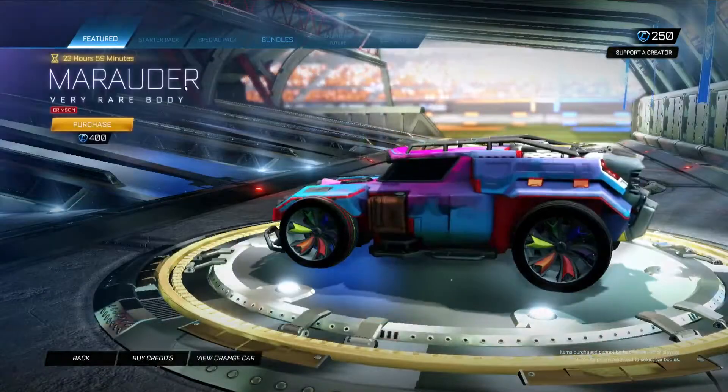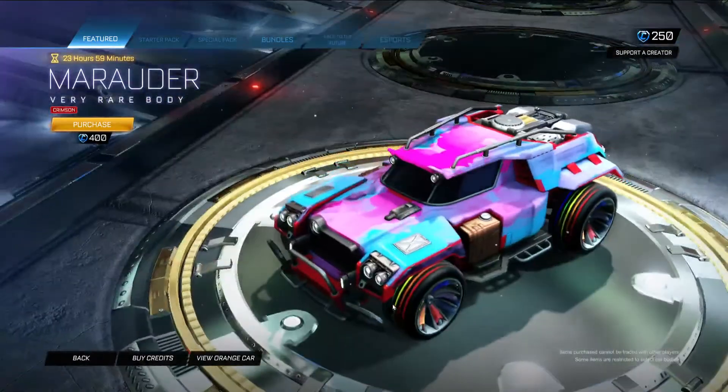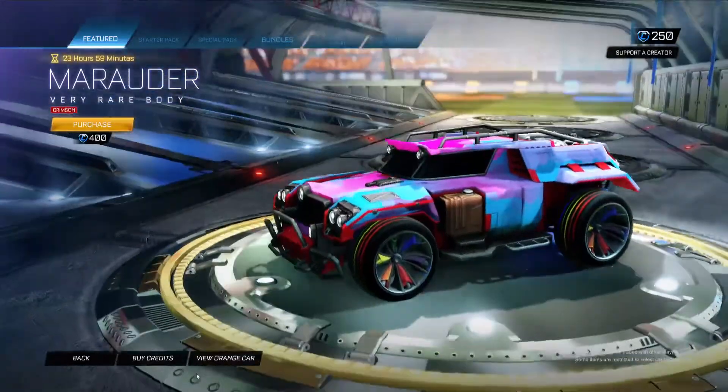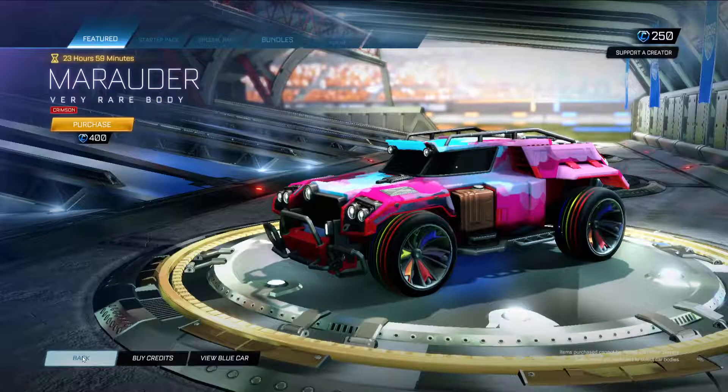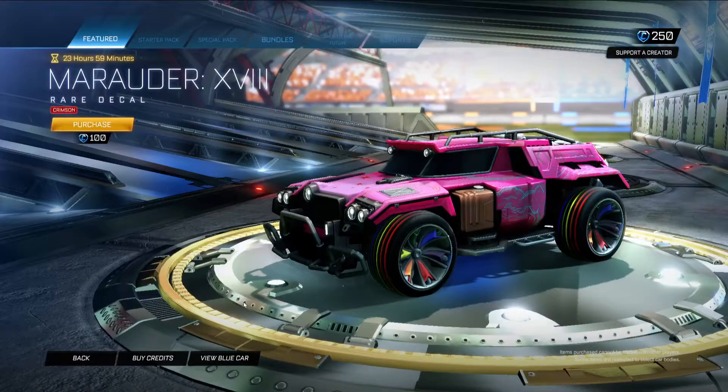We have the Marauder in crimson. Quick look at the other colour — I like it, nice colour. Marauder, it's alright, I'm not huge on it. Marauder, what's that, 18? In crimson.